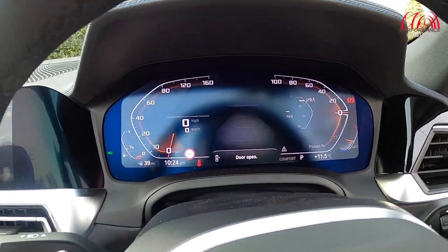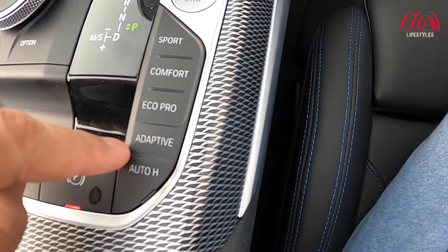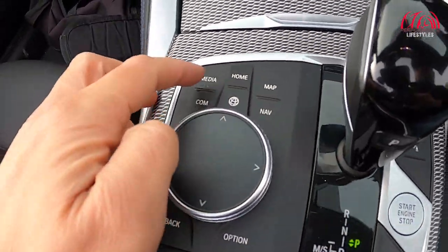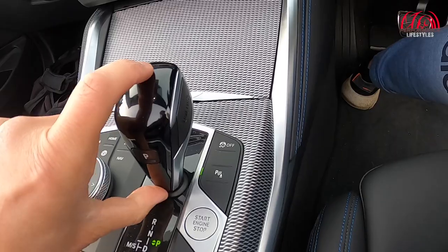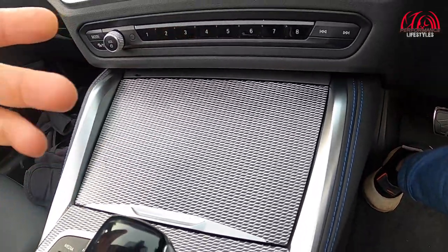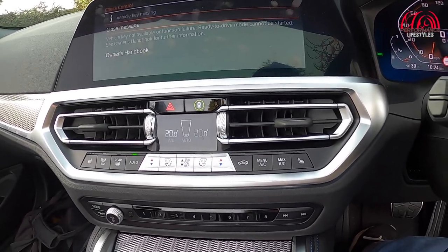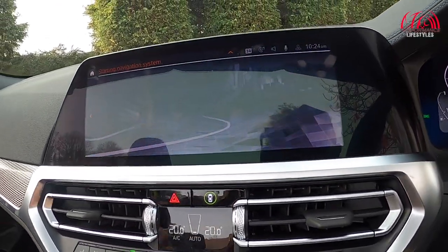You get a virtual cockpit which looks quite nice. If I put it into Sport — you've got Comfort, Eco Pro, and Adaptive modes. There's auto hold for the handbrake, the roof controls here, and push-button start over here — not on the dashboard like the previous models. The car has internet connectivity, media, and general functions over here. Then there's a diddy little gear knob. The car also has a wireless charger hidden underneath here, which is a nice feature. Click on map — navigation system is starting up.